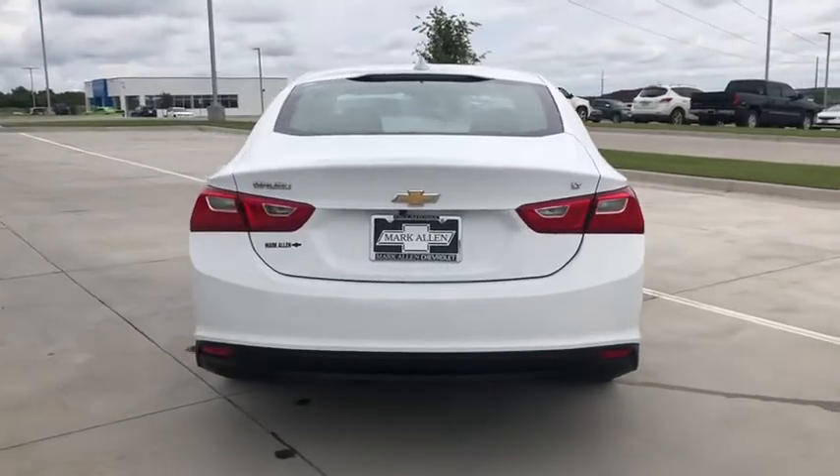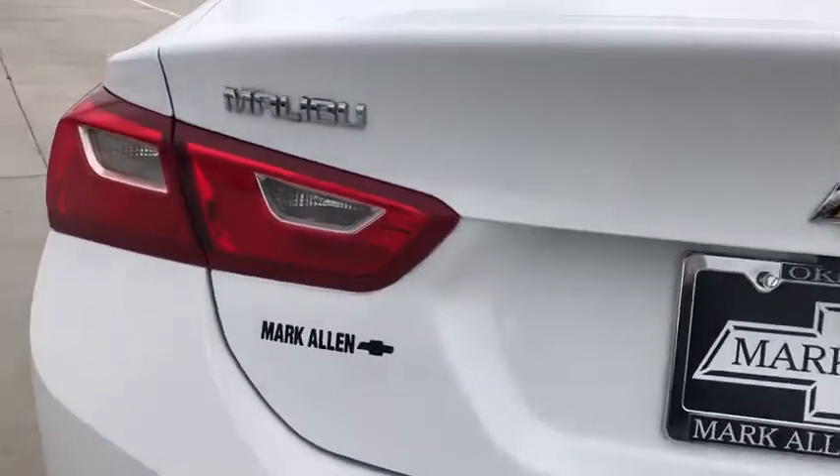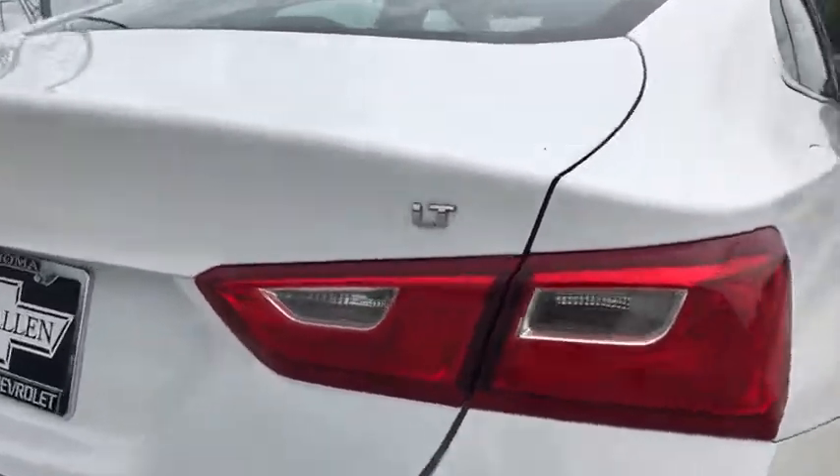Traction control, dual airbags, alloy wheels, power steering, four-wheel disc brakes, floor mats, center armrest, trip computer, rear window defroster.